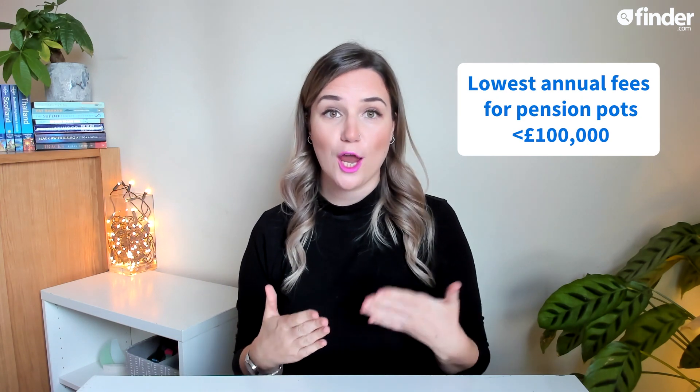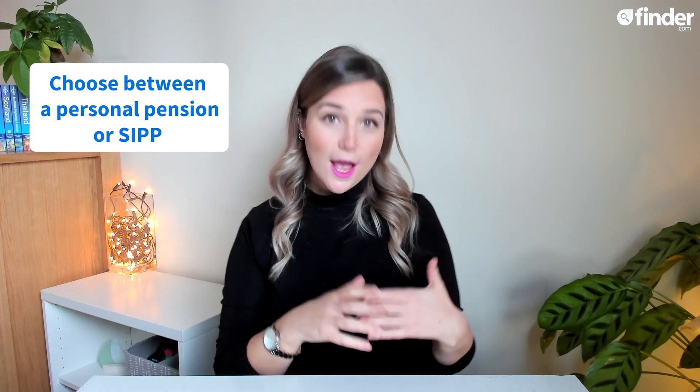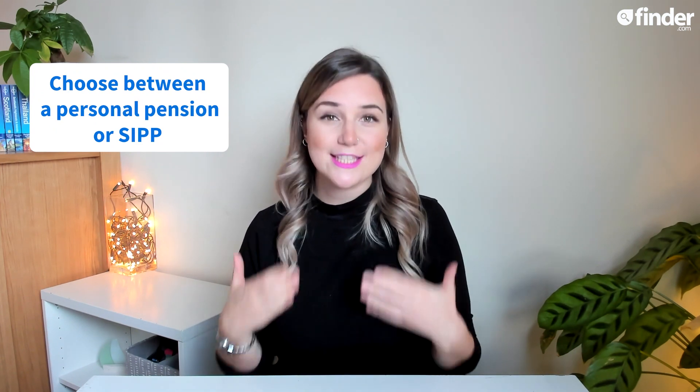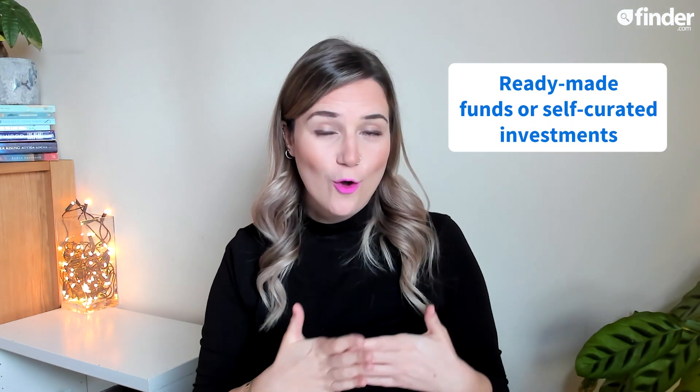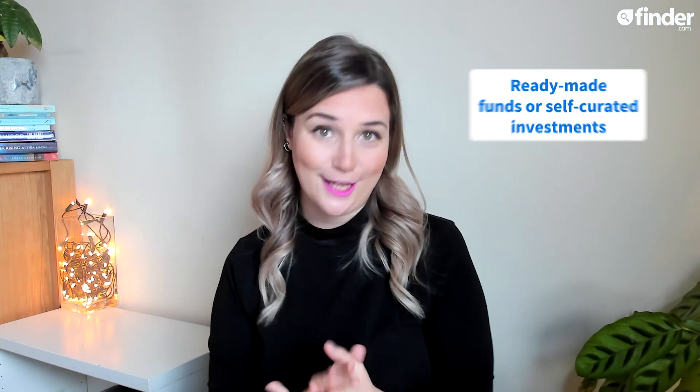Aviva has one of the lowest annual fees for smaller pension pots below £100,000. With Aviva, you have the option to choose between a personal pension and a self-invested personal pension, known as a SIPP. All this means is that you have the choice to either invest your pension in ready-made funds, or source and curate the investments yourself. It's completely up to you.